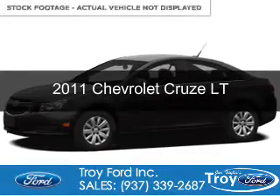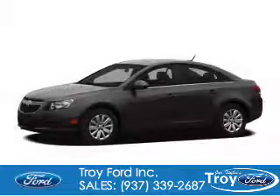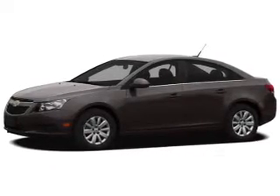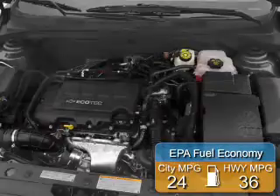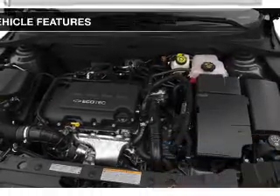This is a used 2011 Chevrolet Cruze. It's powered by front-wheel drive, four-cylinder engine, and a six-speed automatic transmission. Great fuel efficiency saves you money by requiring fewer trips to the gas station.